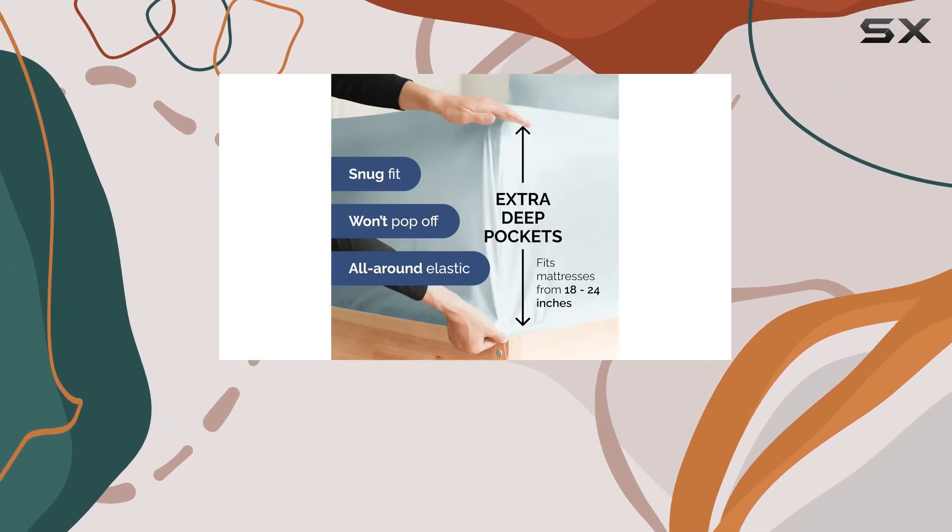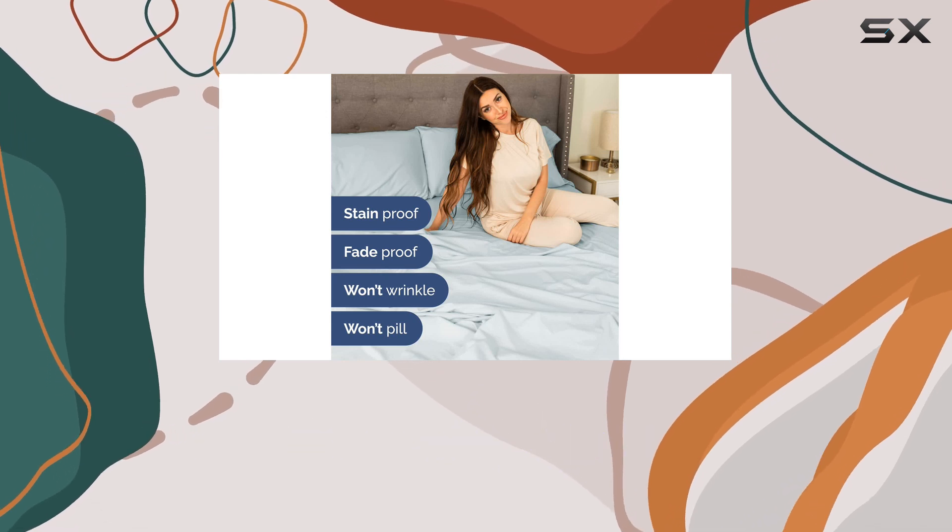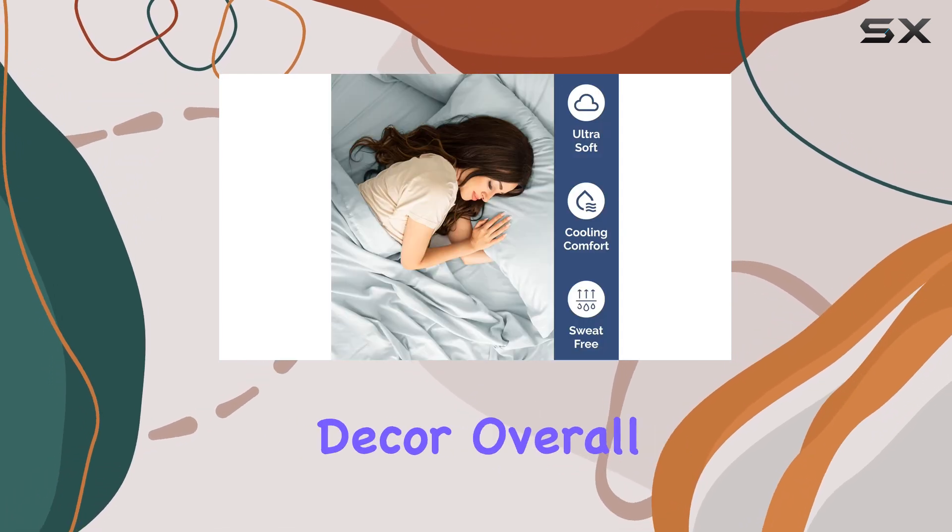The set is currently available in a range of colors, including the ice blue option, allowing you to find the perfect match for your bedroom decor.